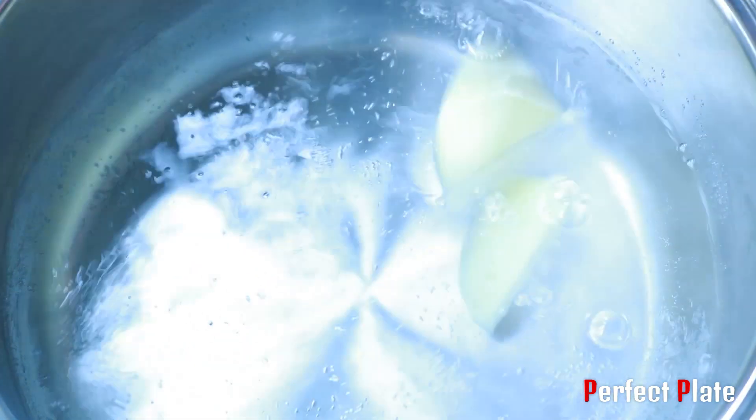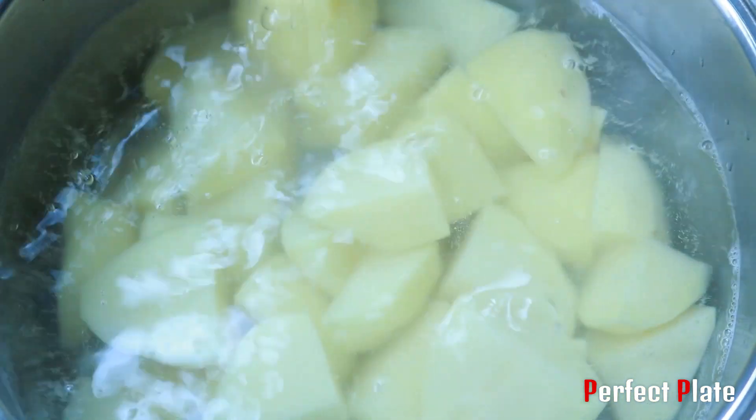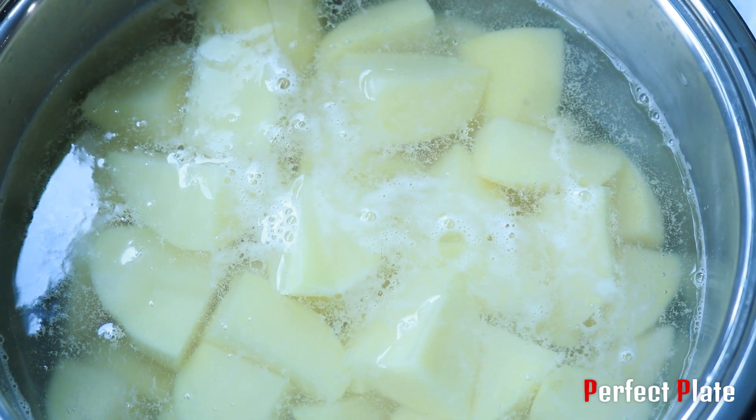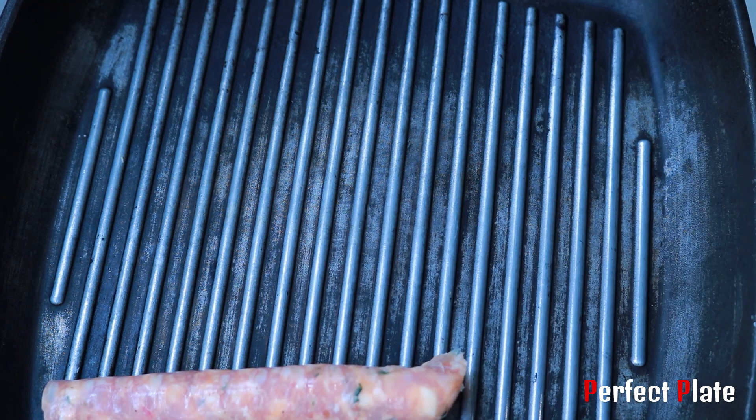Let's mix. It's a liquid. It's very good.